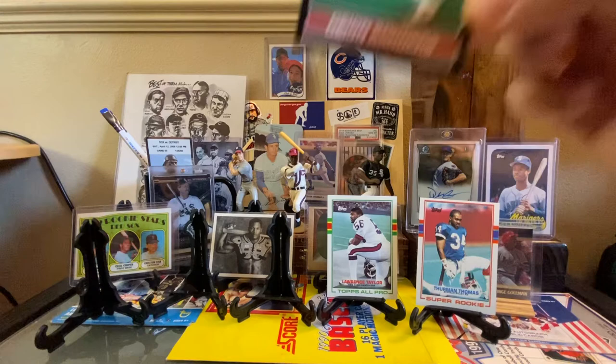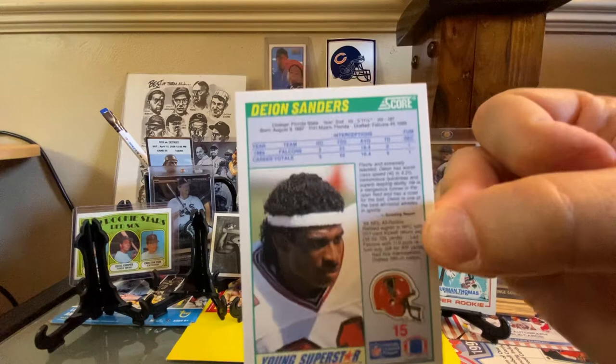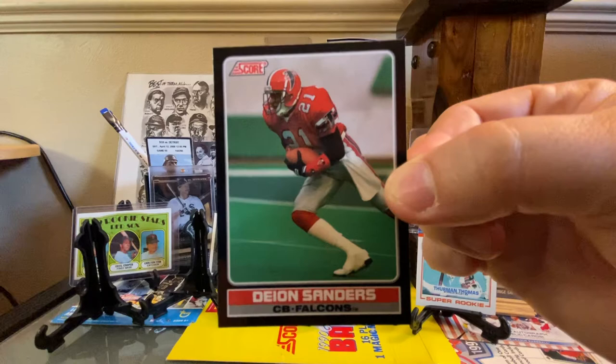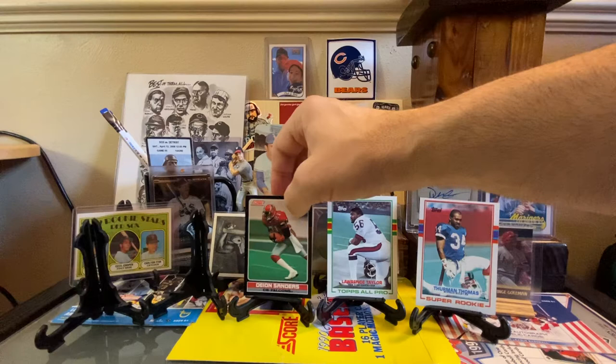This one I couldn't believe was marked at 20 cents. This is a 1990 Score Young Superstars card of Deion Sanders. Just a really cool card. When I looked up to update the pricing on TCDB, it's running like a $2 or $3 card on eBay. I was able to get this with the same seller as Jim Abbott. I thought that was super cool — him in the Atlanta Falcons red jersey.